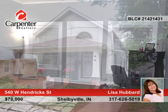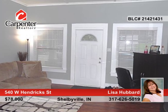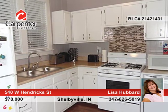Very cute and move-in ready, this two-bedroom, two-bath home offers a full basement, nice living room with dining area, and appliances that remain.